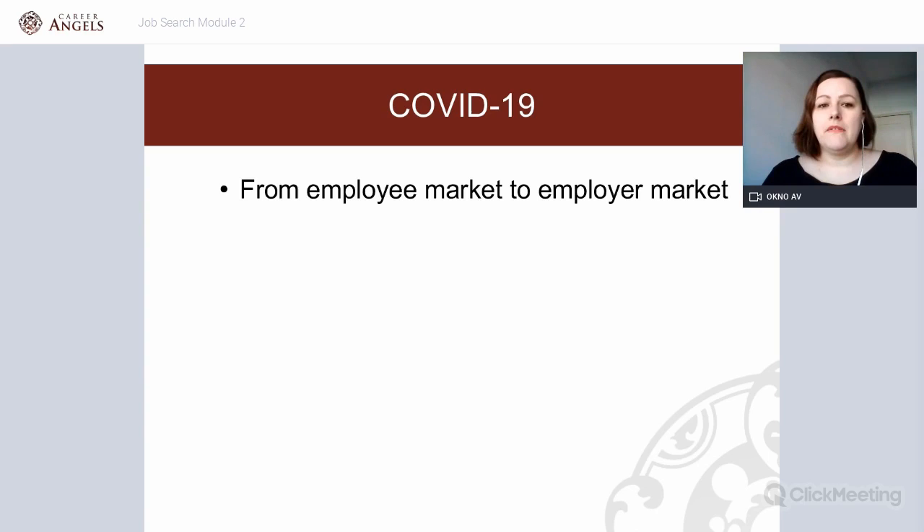I want to make sure you know what is going on and what is changing on the job market currently. Because of the coronavirus we have gone overnight from an employee market to an employer market, which has certain consequences for candidates. One of them is that it will be much more difficult to find a job — instead of competing against 200 or 1,000 competitors, you will now be in a talent pool of probably three to five thousand per recruitment process.